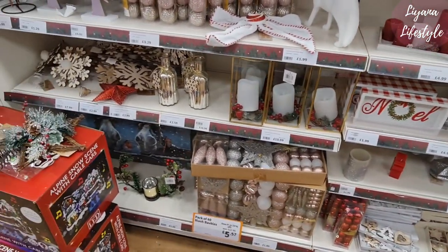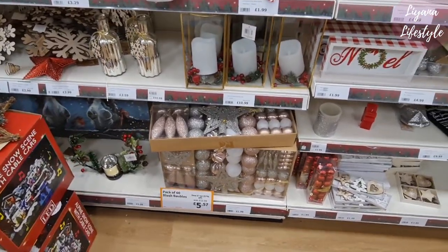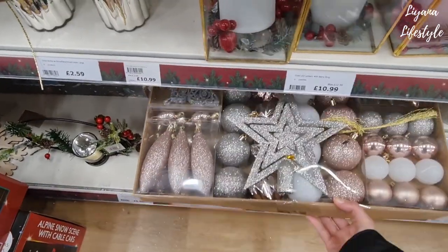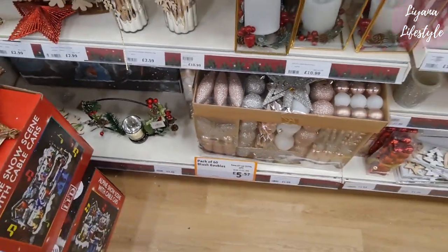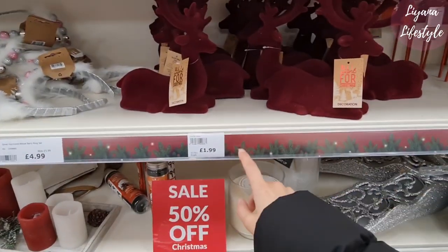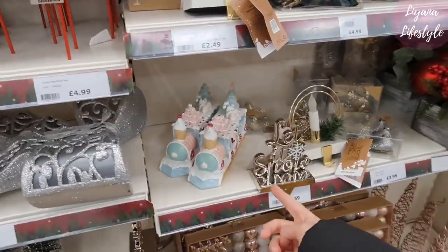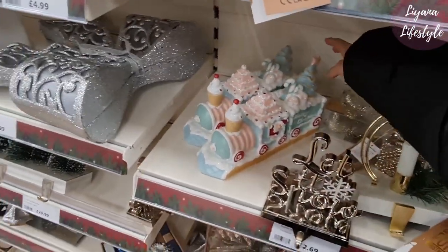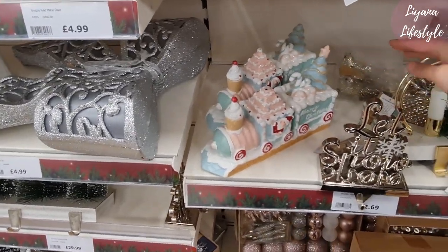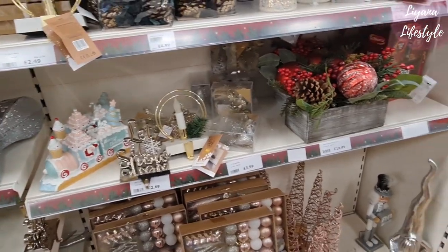I'm going to tell hubby to come — he's been wanting some baubles to decorate for Ramadan and Eid, which is what we celebrate as Muslims. These are £5.57 now. This one is two pounds — get it for a pound at half price. Oh my god, I saw something like that in TK Maxx. I think I'm finally going to get it. I love the candy cane gingerbread theme.